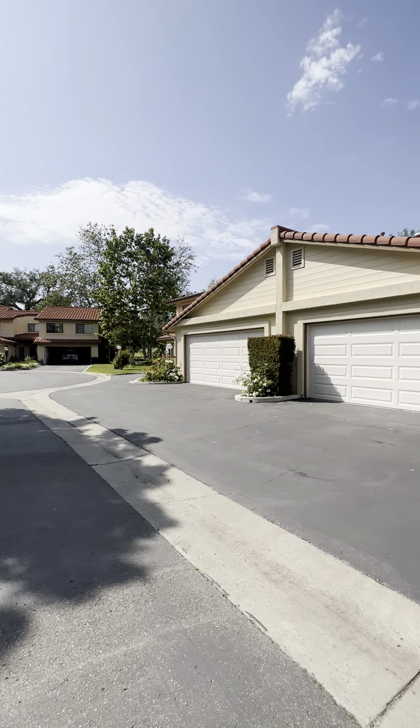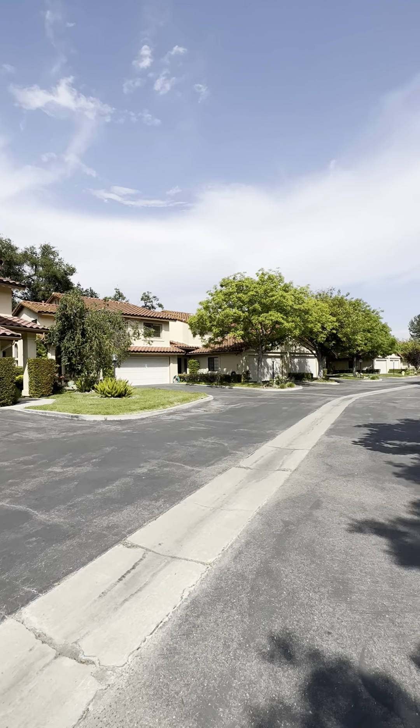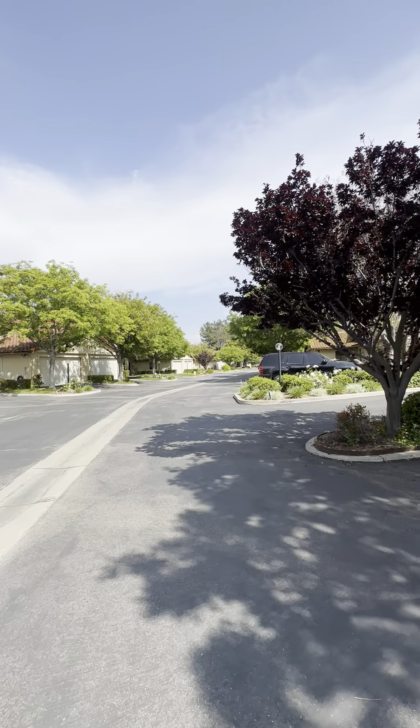It's a nice cul-de-sac, which makes it very nice and peaceful. Not a lot of traffic comes through here — a nice, quiet neighborhood.